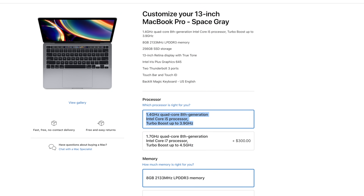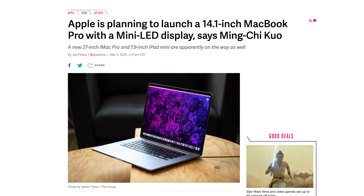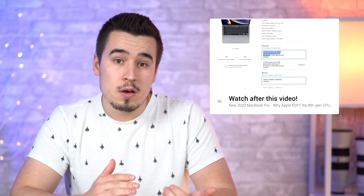We already made a video answering your questions about why Apple kept the 8th gen chip in the base model, and when we expect the 14-inch MacBook Pro redesign to get released, so if any of that sounds interesting to you, make sure to click the end screen button at the end of this video to check it out.